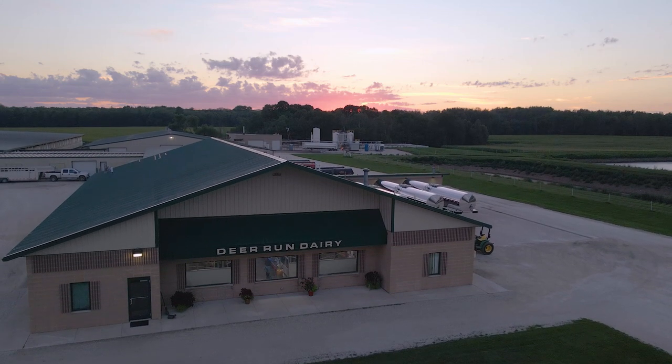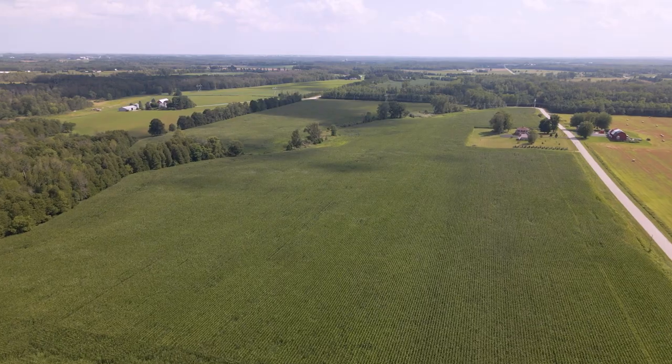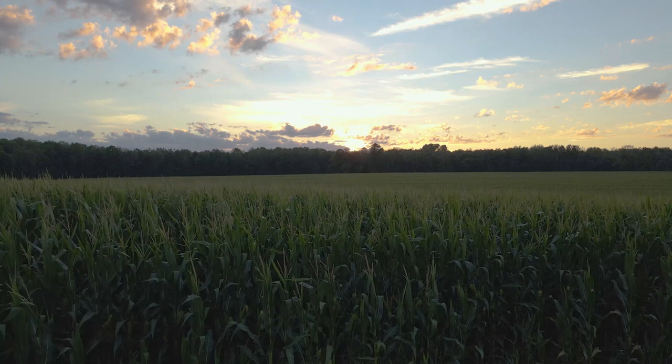We're doing our best to take care of not only these cows, but the land around them. We're trying to keep our environment as good as we can keep it, maybe better than when we found it.